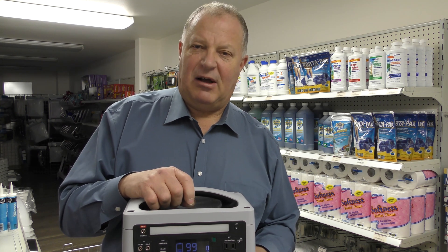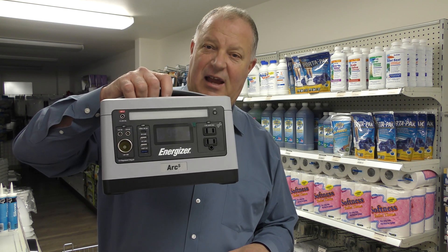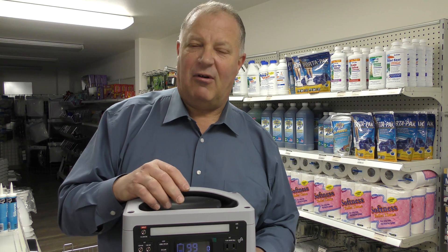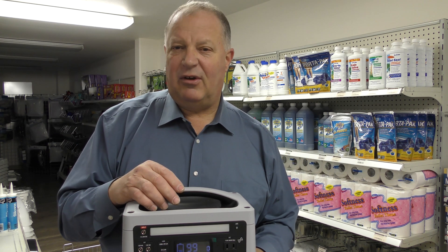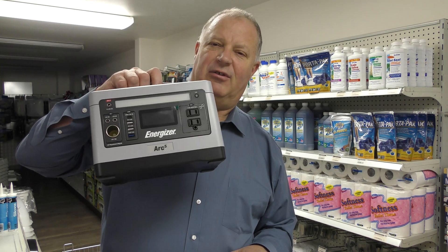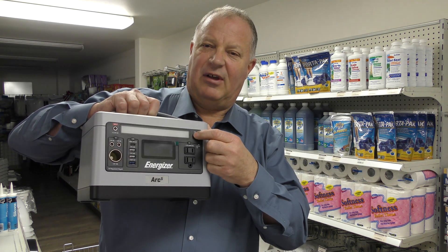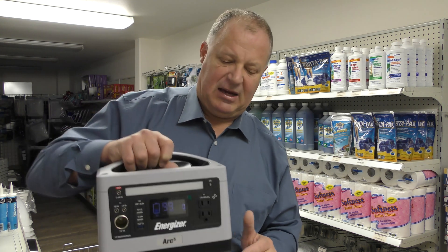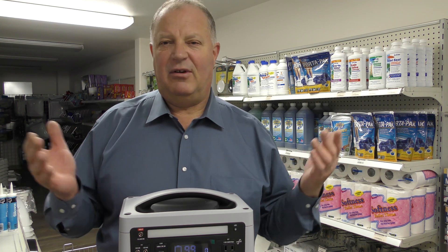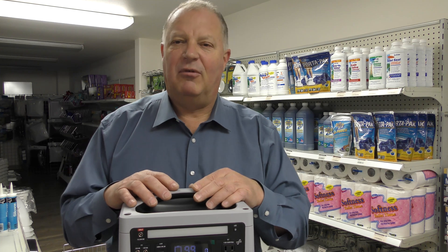If you need a CPAP machine while camping in your RV for a few days, this will run a CPAP machine for three days. It'll run a flat screen TV for seven hours. If your power goes out at home, you could plug in a Wi-Fi router and also some lights. It has a flashlight on the front. You can keep your phone or tablet charged — charge up a cell phone, get online, and even watch Netflix to keep yourself amused while the power's out.